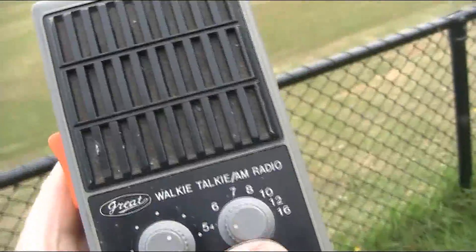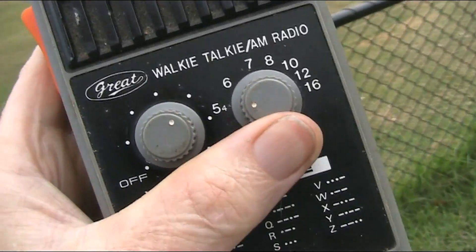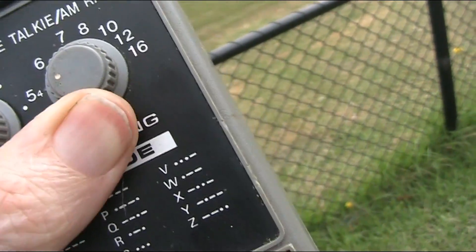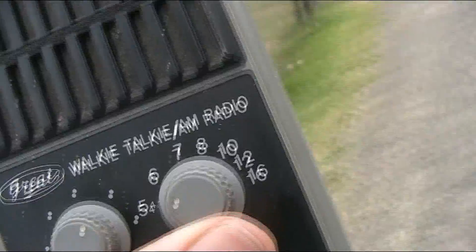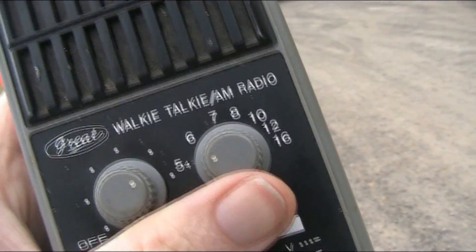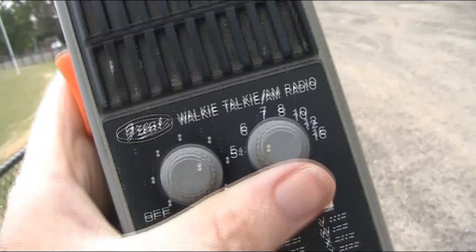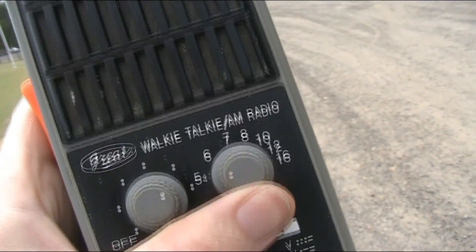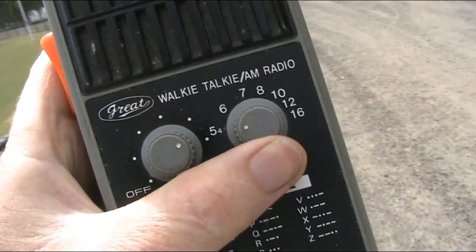We'll just do a quick tune of the AM broadcast band. [Radio audio: final boarding call for flight 531.] Across the Capital Radio network. [Radio audio: this is Madonna.] And quite good reception. This is a country station.